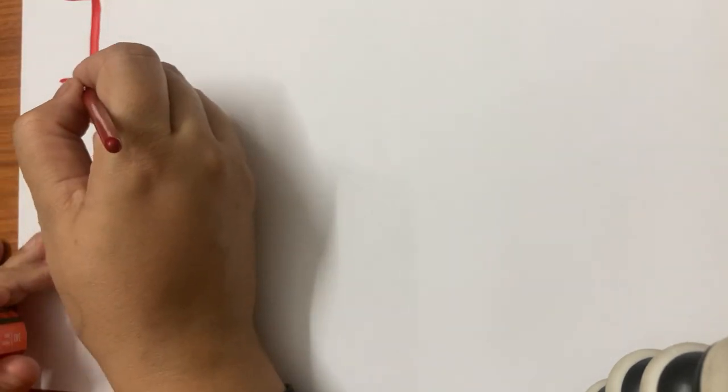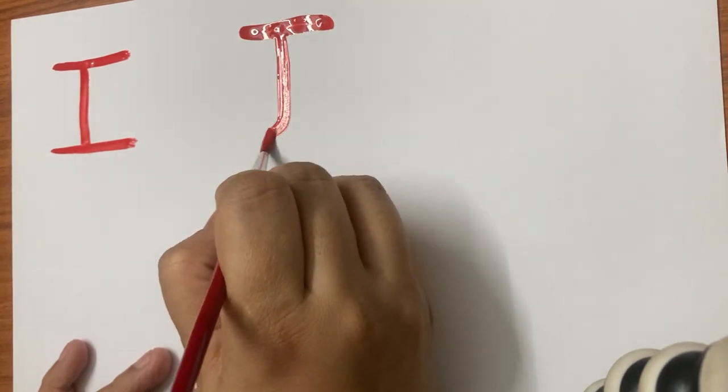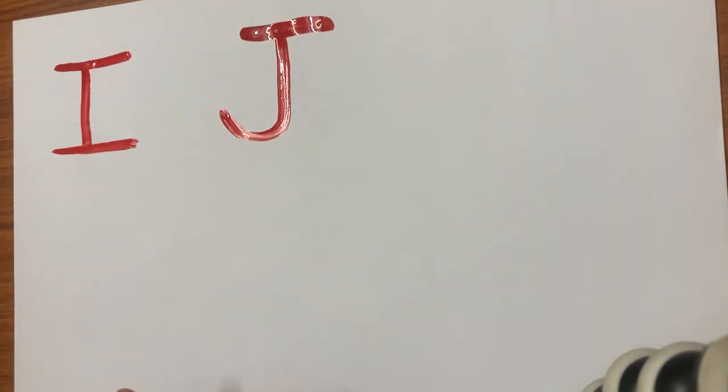I for ink. Then we will write letter J. J for jug.